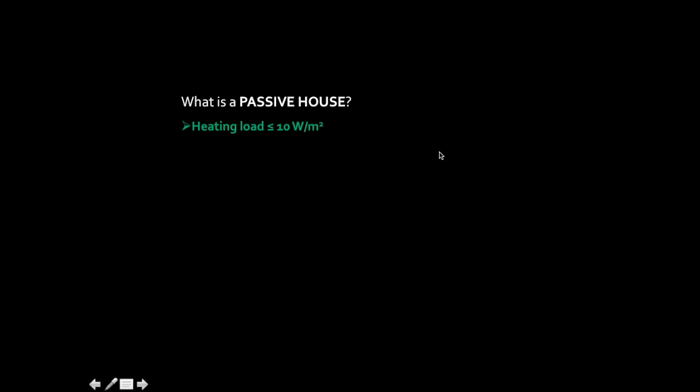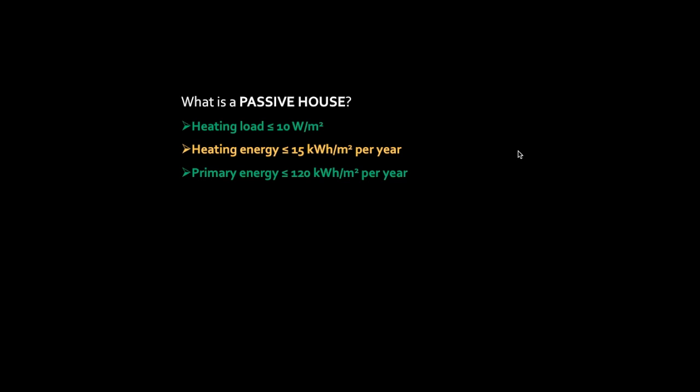I'll drop a little bit of information on what a Passive House is for those who might not be familiar. It's a voluntary standard that came out of Germany — not something you have to do, but it's definitely one of the most stringent energy efficiency standards in the world. It requires a heating load of less than or equal to 10 watts per meter squared, and a heating energy demand of less than 15 kilowatt hours per meter squared per year. It also has a primary energy requirement so you don't put in inefficient appliances after the fact. It's extremely airtight — less than 0.6 air changes at 50 pascals. For reference, a home built in the 2000s would be around 3 to 4 air changes per hour, so it's very, very airtight.